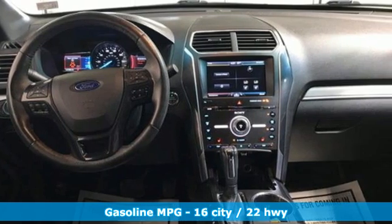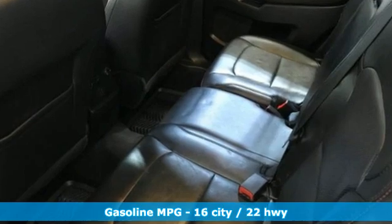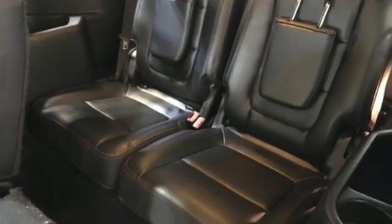Twin turbo V6 engine, front heated leather bucket seats, streaming audio, auto dimming rear view mirror, dual zone climate control.